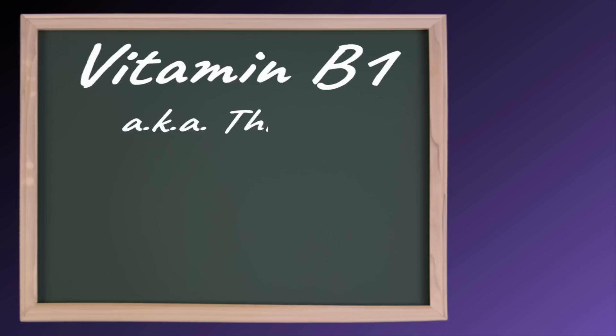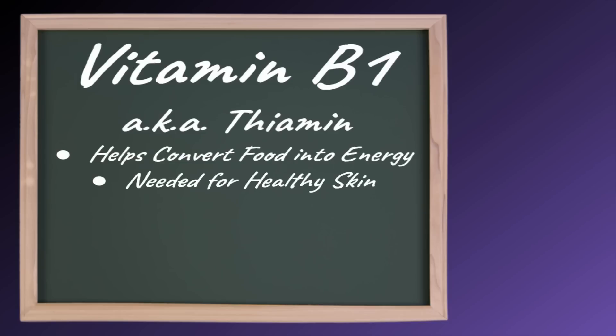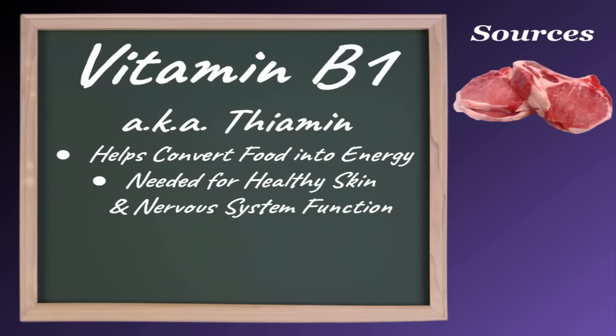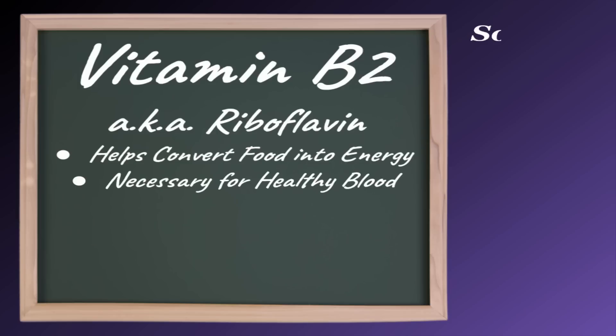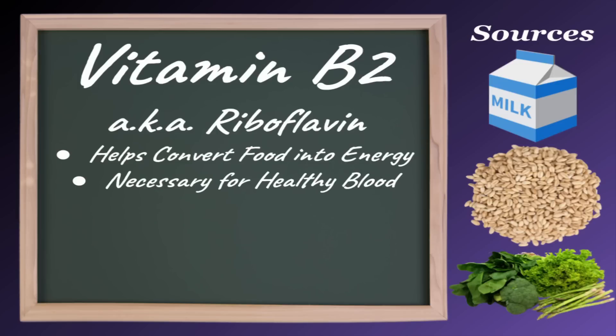Vitamin B1, also known as thiamine, helps convert food into energy and is needed for healthy skin and nervous system function. Good sources of vitamin B1 include pork chops, salmon, and soy products. Vitamin B2, also known as riboflavin, also helps convert food into energy, but is also necessary for healthy blood. Good sources of vitamin B2 include milk, whole grains, and leafy green vegetables.